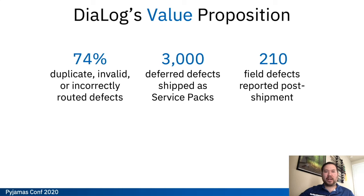Now that we've seen the Dialog tool in action, let's go over its value proposition. We wanted to develop a tool that hit those highest impact areas identified earlier. In a general release we had about 3,000 defects that were deferred and shipped out later in service packs, and a little over 200 field defects reported post-shipment. Dialog's main value proposition is really reducing that 74% of duplicates, invalids, and incorrectly routed defects and increasing the unique and valid defects found in the test cycle. This has a cascade effect on the number of defects we have to defer to service packs and the number found in the field.